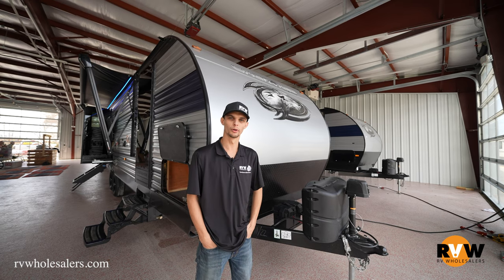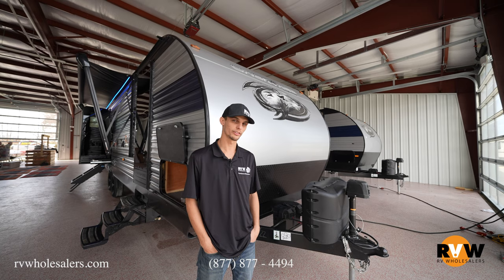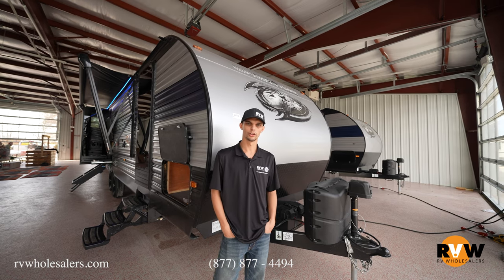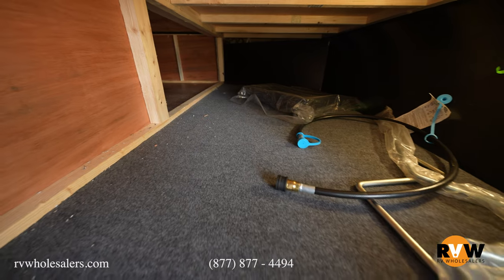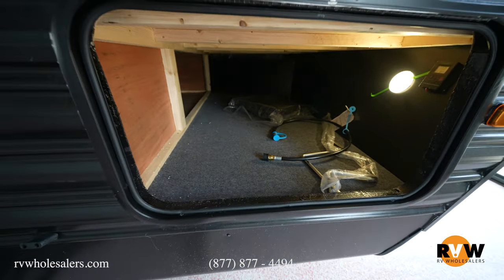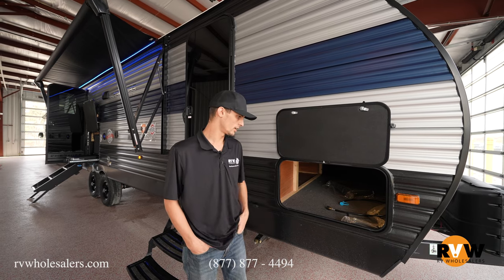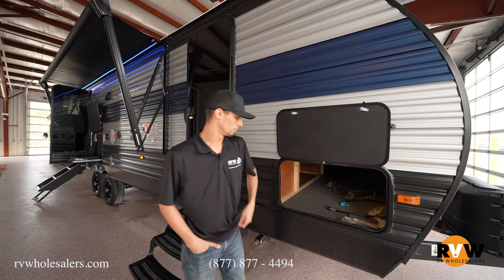Starting at the front, we've got dual propane tanks with a single battery — though there's enough space for two batteries. You do have a power tongue jack on this unit, which makes it easier to hitch or drop. There's under-storage here — not a pass-through, but accessible from the inside. It goes about three-quarters of the way across and cuts back under the bed, so there's a lot of storage there. There's also a light under here so you can see what you're grabbing.